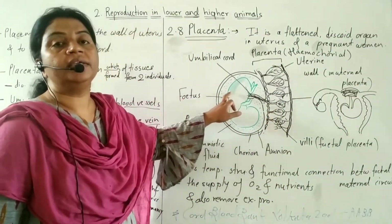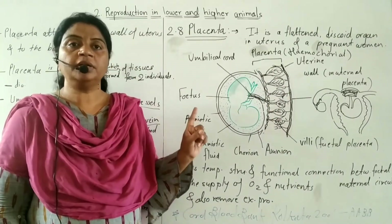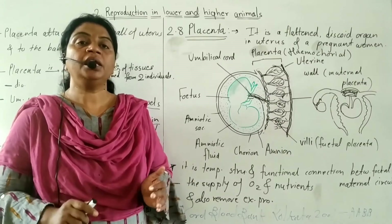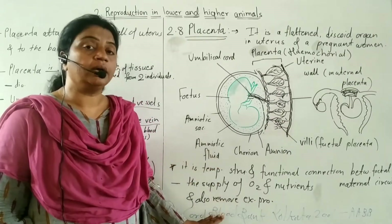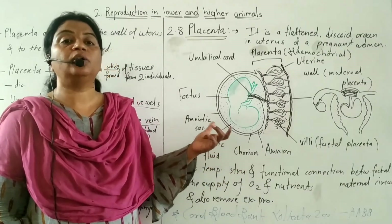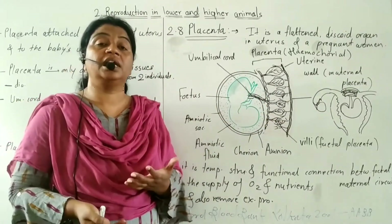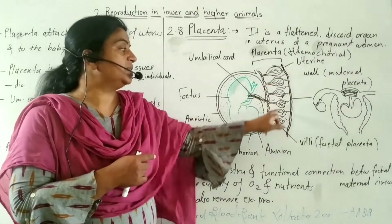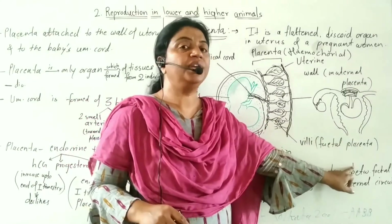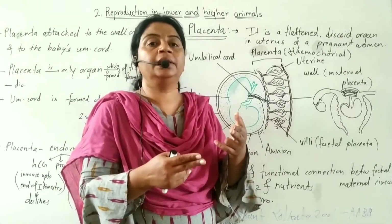The umbilical cord is very important as it contains stem cells. In India, the first cord blood bank was created in Kolkata in 2001 and it is accredited by AABB — the American Association of Blood Bank. It is governed by state and central government guidelines. After birth, the umbilical cord is cut and tied off.